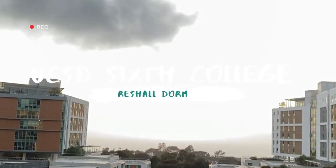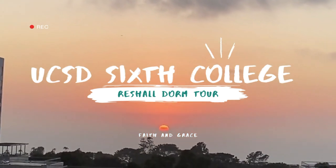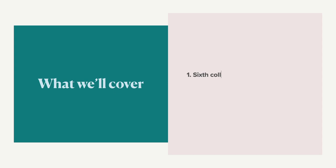Hey, it's the Twins. Welcome to our dorm tour. In this video, we'll talk about aspects of the 6th College campus, give you some 6th dorm basics, give you a res hall tour, and answer some questions.